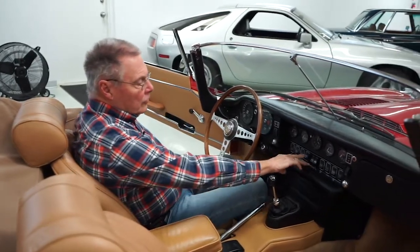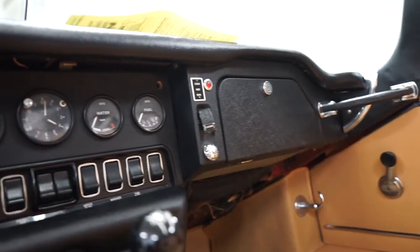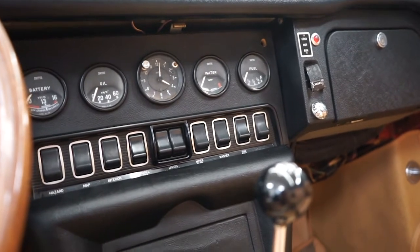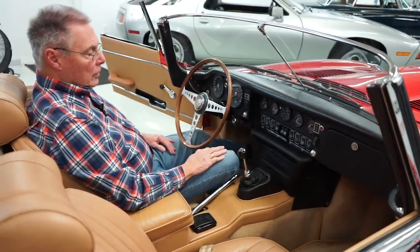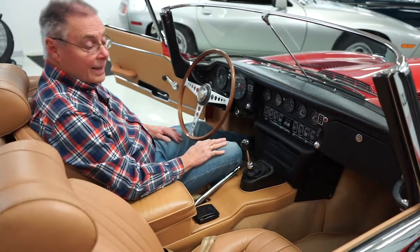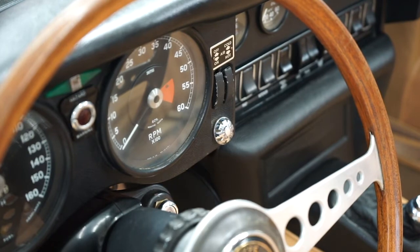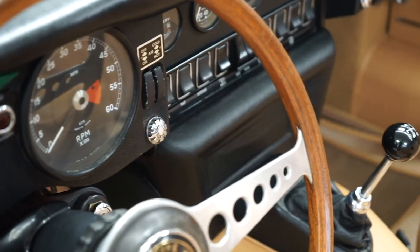The traditional XKE dashboard and beautiful wood rim steering wheel are here. The series twos have different style switches than the early series ones — those had toggle switches that stuck out, but the Department of Transportation thought they were dangerous, so now we have rocker switches. The car doesn't have any kind of aftermarket stereo system built in; it's all stock with a radio delete. There's plenty of room in here for a six-footer like me, and all the instruments work. The car runs and drives very, very well.